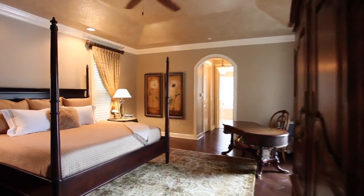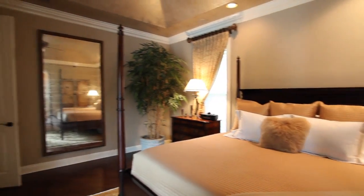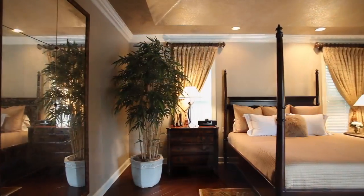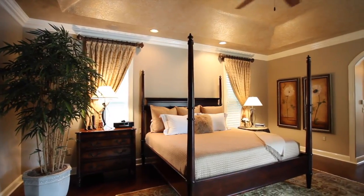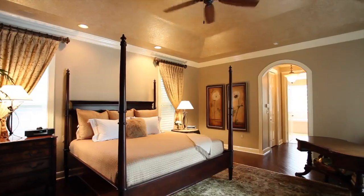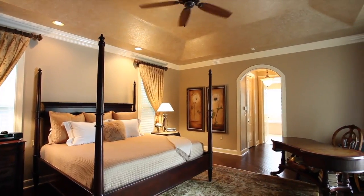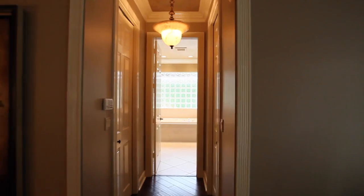Relax in this sumptuous master suite with rich dark hardwood flooring. Dramatic and elegant, this master suite highlights exceptional details including a tray ceiling, crown moldings, and oversized his and her walk-in closets with custom built-ins. It includes a large sitting area or room for her office.